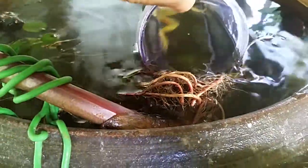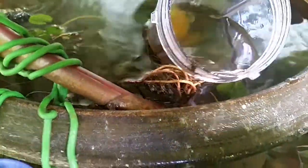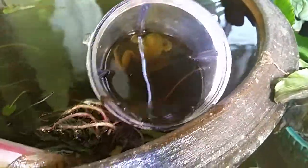Oh, trapped now. That's not good. Let's get it back up this way. Put some fish in here the other day.